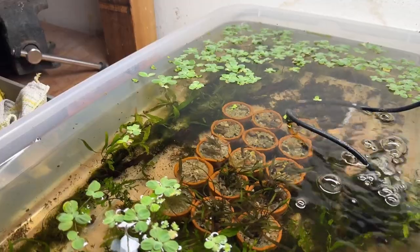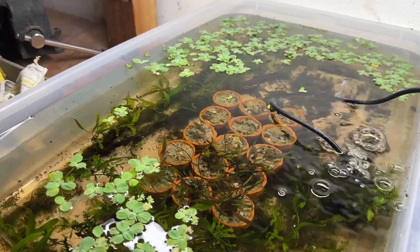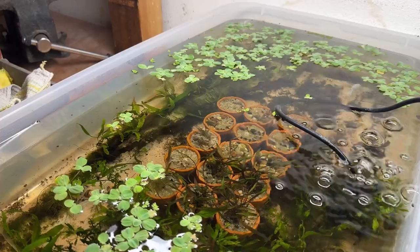So that's the unboxing for these Cryptocoryne pink flamingo. I hope you enjoyed it. Let me know, give it a like, give it a subscribe. Thanks for looking.